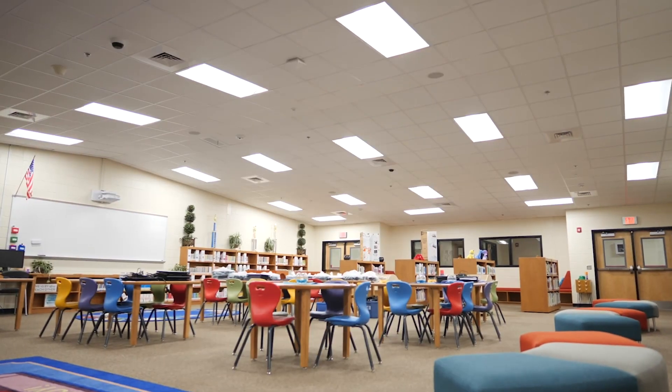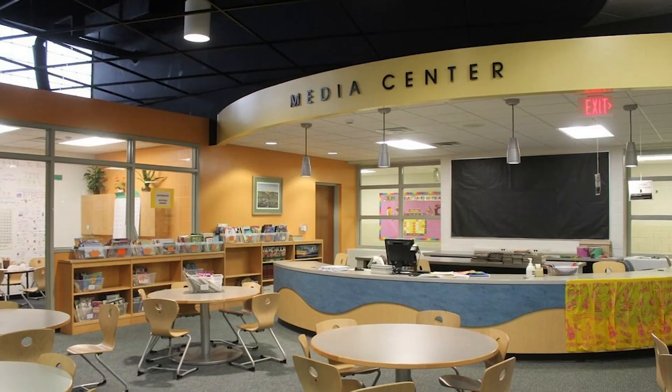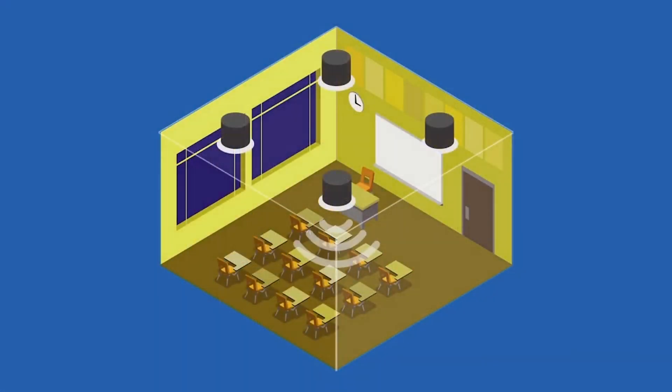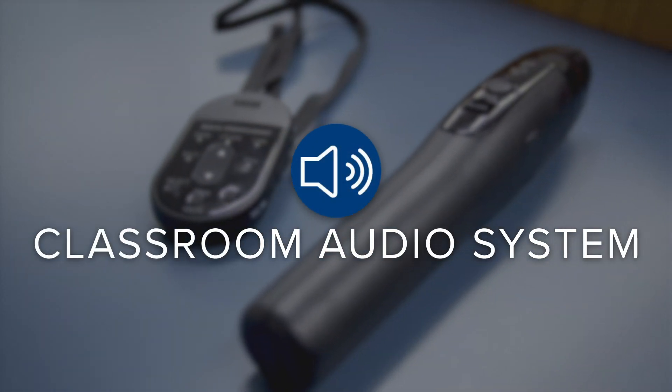We were coming to a point where we needed to update the classroom audio systems we had, but we wanted to use as much of our current system as we could so that we could spend that money elsewhere. When we looked at solutions, Audio Enhancement stood apart from the rest and they were able to highlight what we could keep and what we should get rid of.